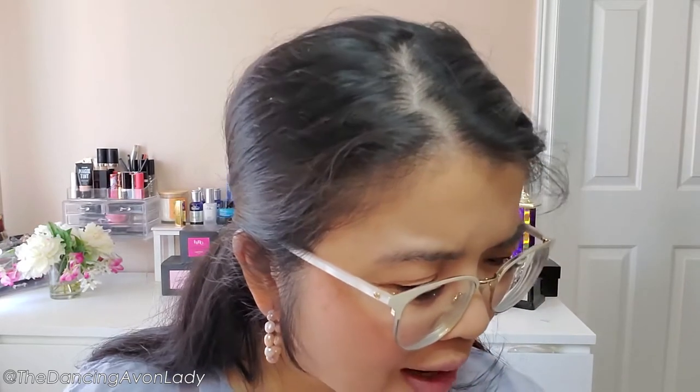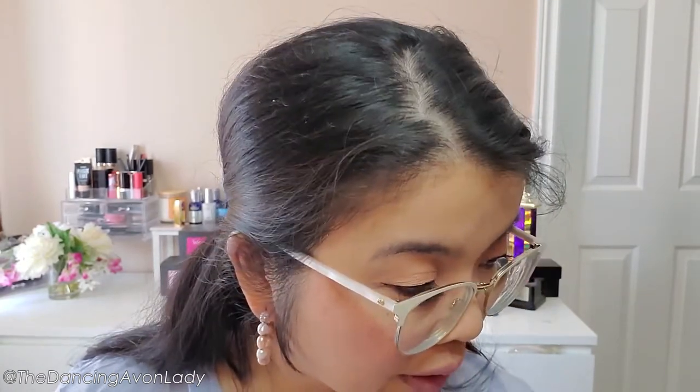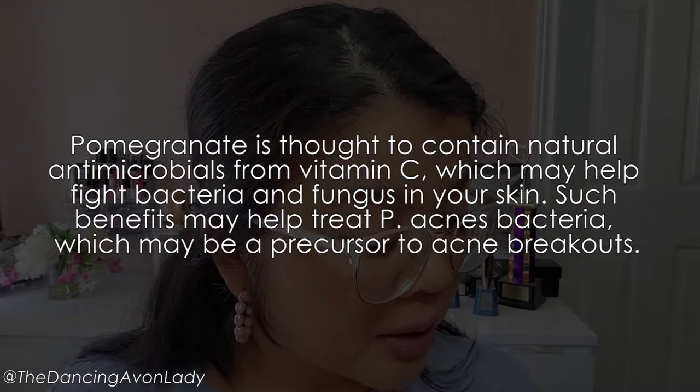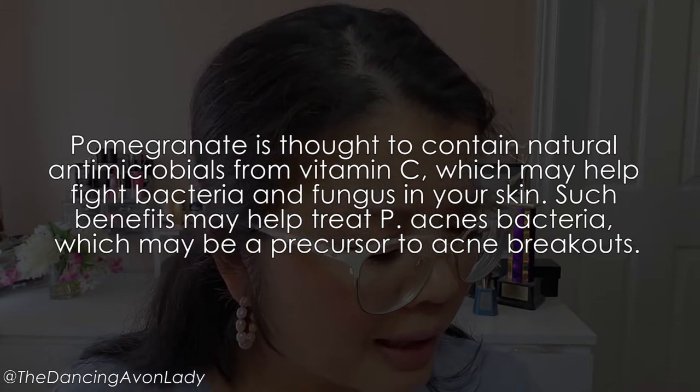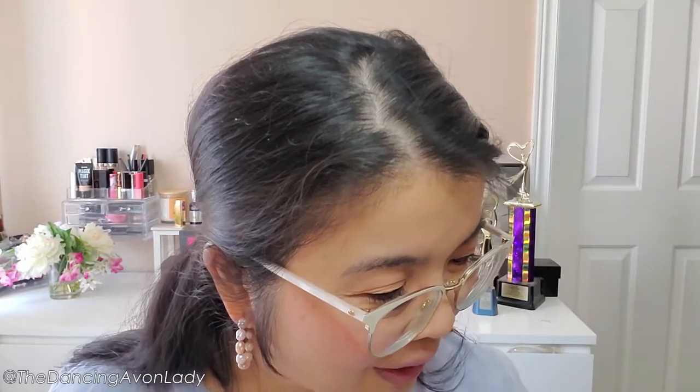It's supposed to have rich color and a lip-hugging texture — that's all the training info I had, so I went and Googled pomegranate extract. According to Healthline, pomegranate is thought to contain natural antimicrobials from vitamin C, which may help fight bacteria and fungus on your skin. Those benefits may help treat P. acnes bacteria, a precursor for acne breakouts. The antioxidants in pomegranate are also thought to help provide natural protection against UV rays, kind of like sunscreen for your lips.